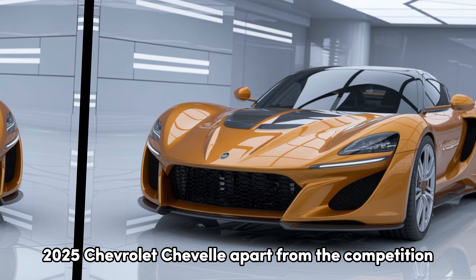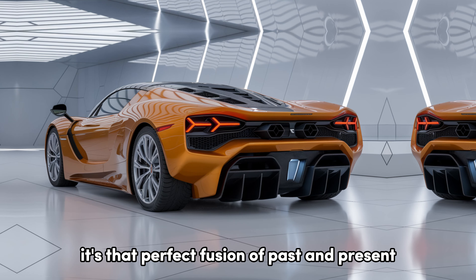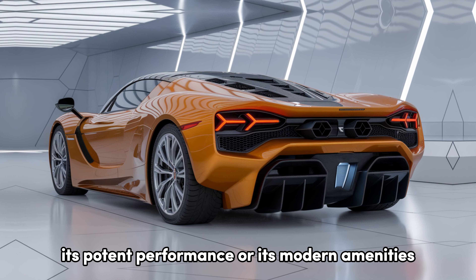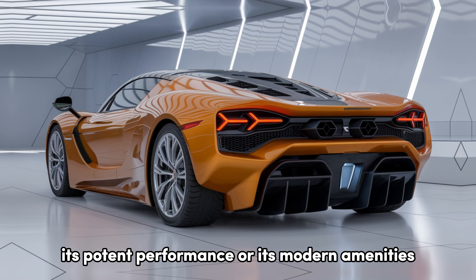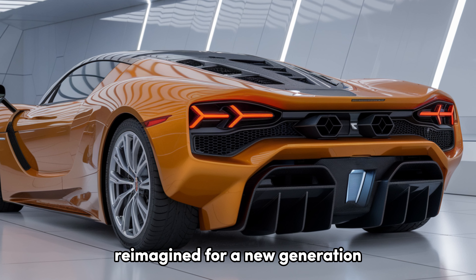What sets the 2025 Chevrolet Chevelle apart from the competition? It's that perfect fusion of past and present. Whether you're drawn to its iconic design, its potent performance, or its modern amenities, the Chevelle offers something for every type of driver. It's not just a car — it's a statement. A celebration of American muscle reimagined for a new generation.